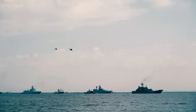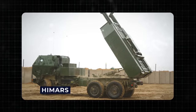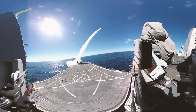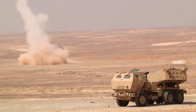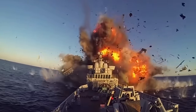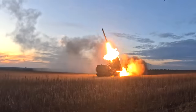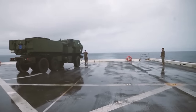Naval warfare is no longer confined to the open sea. The high-mobility artillery rocket system, HIMARS, exemplifies the blurring of boundaries between land and sea conflicts. Originally designed for the U.S. Army, the HIMARS has found its way into naval operations, offering ships a powerful land attack capability. This adaptable rocket system can strike targets from a distance, making it a versatile asset for modern naval forces.